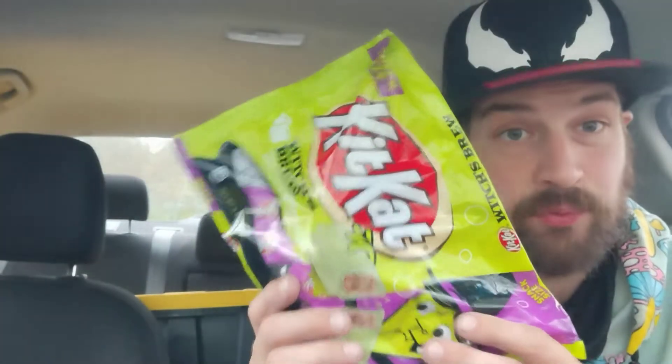First let's look at the nutrition facts. About 10 servings per container, serving size is two packages, which is roughly half a Kit Kat - and I feel like these aren't that big. Calories: 140. Total fat 8 grams, 10%. Saturated fat 4.5 grams, 24%. Trans fat zero. Cholesterol zero. Sodium 25 milligrams, 1%. Total carbohydrates 18 grams, 6%. Dietary fiber zero. Total sugars 13 grams, includes 11 grams of added sugars - 22% of your daily intake.